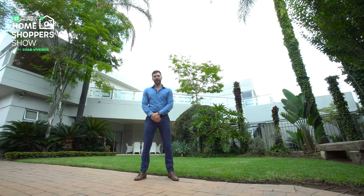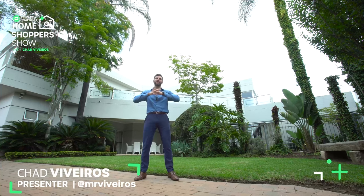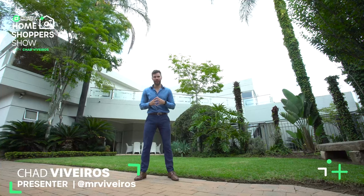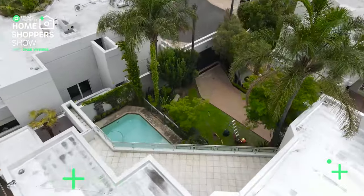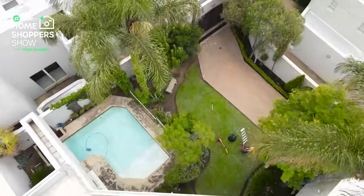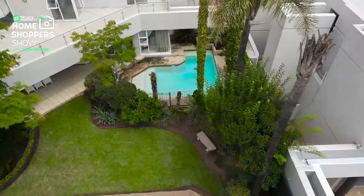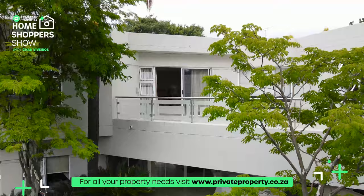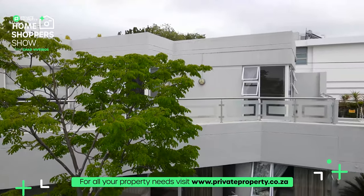Good evening and welcome to another episode of the Private Property Home Shopper Show. My name is Chad Rivera and I'm going to take you around some of the most exquisite homes across South Africa. Behind me, a four-bedroom, three-bathroom home a stone's throw away from Stanton. So if you're looking for a home for you or your family while working in Stanton, this is the one for you. So without further ado, follow me as we take a look at what makes this home so special. Let's go.